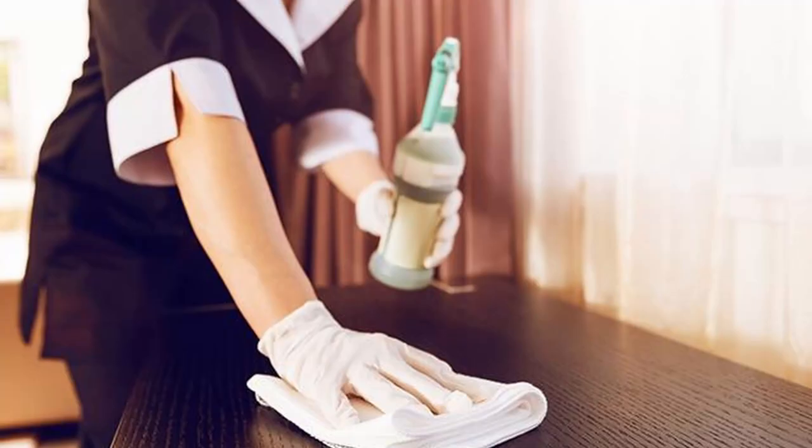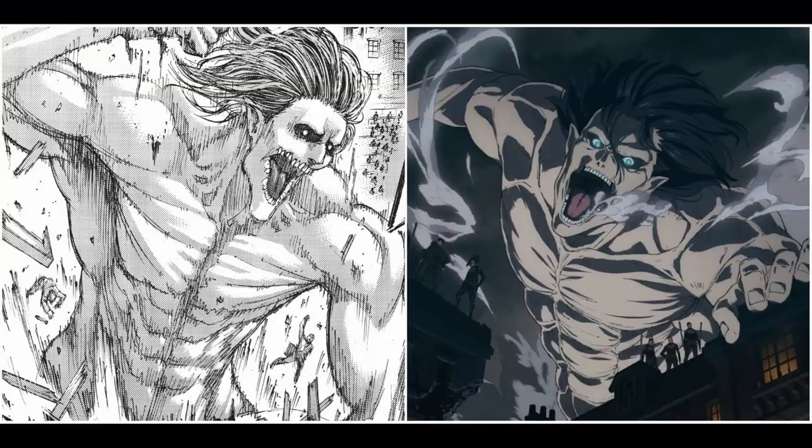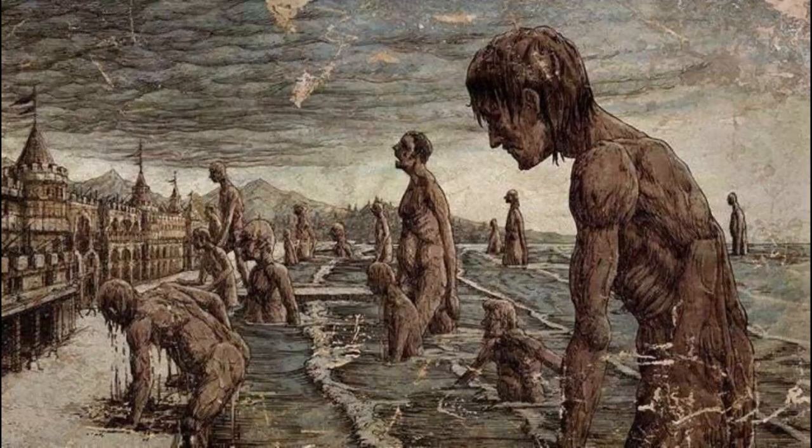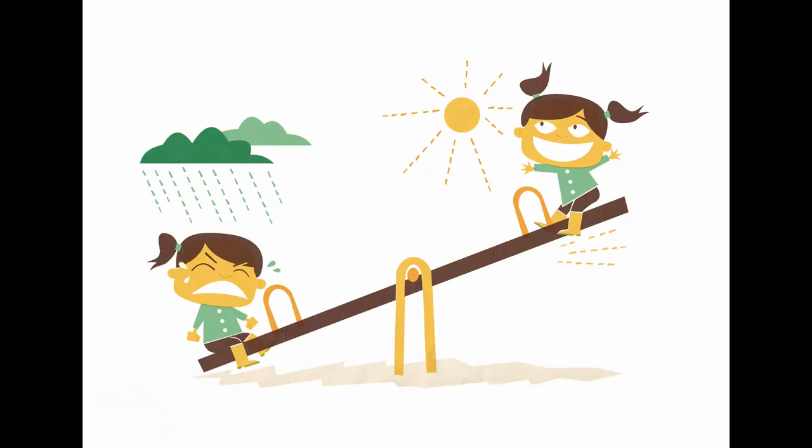Before I start, I just wanted to put out some rules. One is that I will only be talking about the Attack on Titan manga and not the anime, and two, I will only be keeping the story implications to a minimal. In this video, I'll just be talking about the Attack on Titan art style and its highs and lows. So without further ado, enjoy the video.